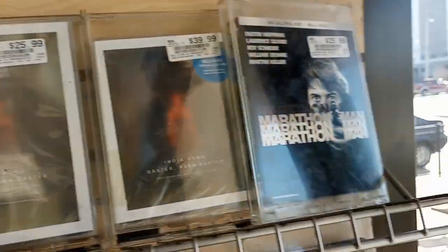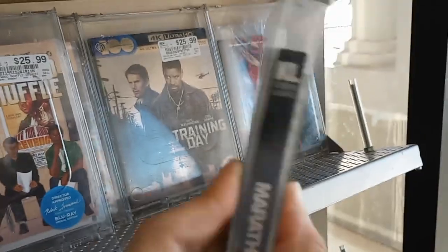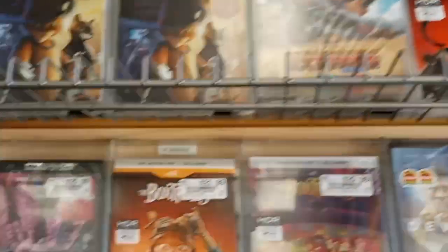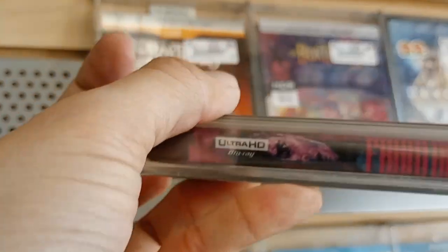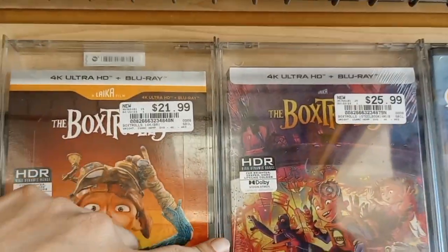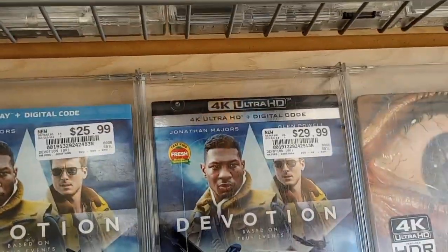Marathon Man also came out today with Dustin Hoffman. It's $25.99 here. This is a Kino Lorber title. Box Trolls came out as well today and there's also a steelbook for it - $21 and $25. Devotion came out today as well, $21 for DVD, $25 and $29 for the 4K.